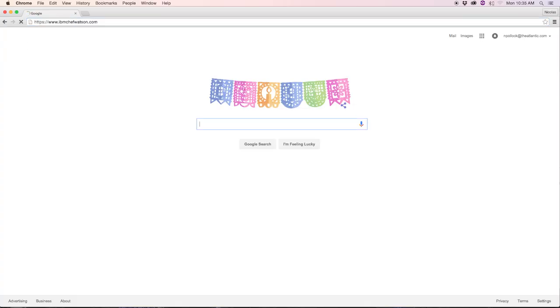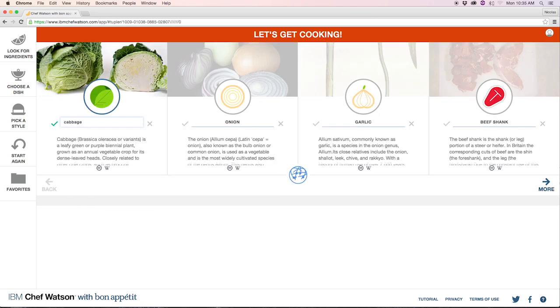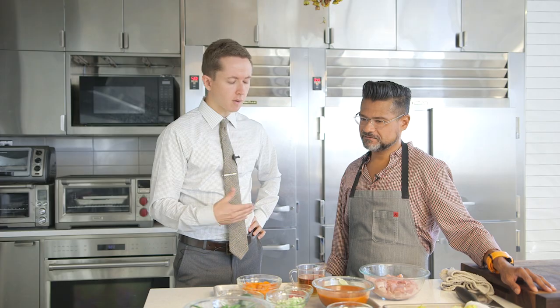So the 10,000 recipes that were published in Bon Appétit were all ingested into Watson. You can go to a website and type in whatever random food you have left in your house that's about to go bad, and Watson will spit out a recipe for some way to combine that food before it rots.